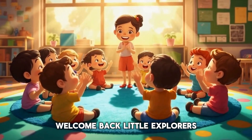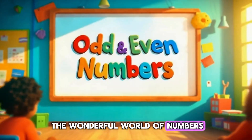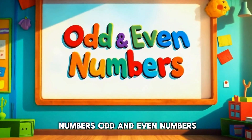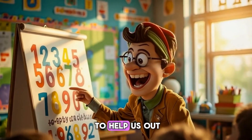Welcome back, little explorers. Today we're diving into the wonderful world of numbers. But not just any numbers — odd and even numbers. And of course, Orbit the Owl is here to help us out.